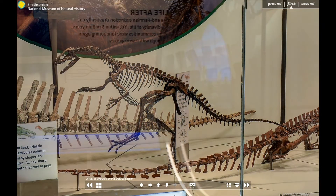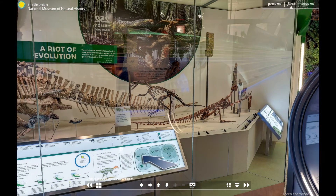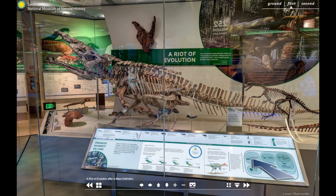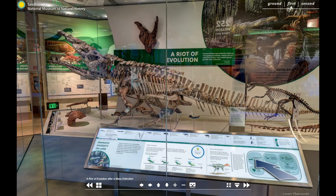The first dinosaurs appeared in the Triassic period, more than 230 million years ago. They were small, two-legged, land-living carnivores, catching their prey with grasping hands and sharp teeth. This Eoraptor is one of the earliest known dinosaurs to have lived. Early dinosaurs lived alongside many other reptile groups, some of which were much more impressive in size, as well as the earliest mammals.